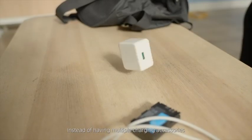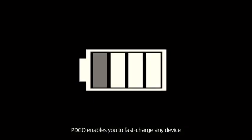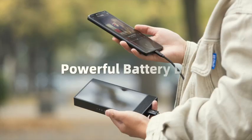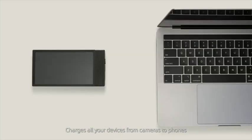Instead of having multiple charging accessories and entangled cables with external screens, PDGO enables you to fast charge any device. Superior visualization possibilities for any work. Charges all your devices, from cameras to phones.